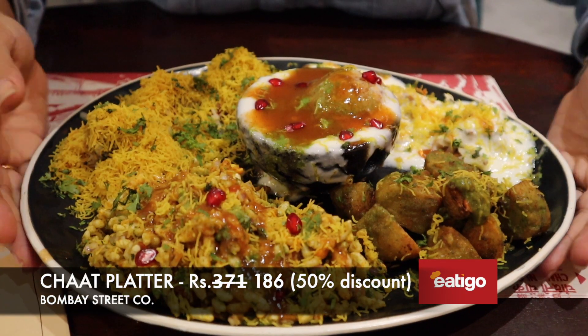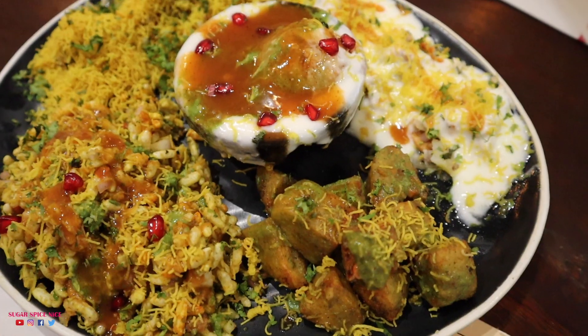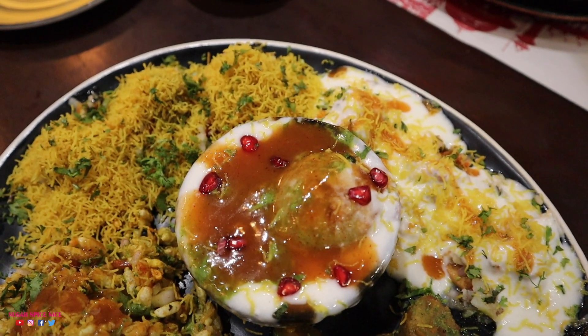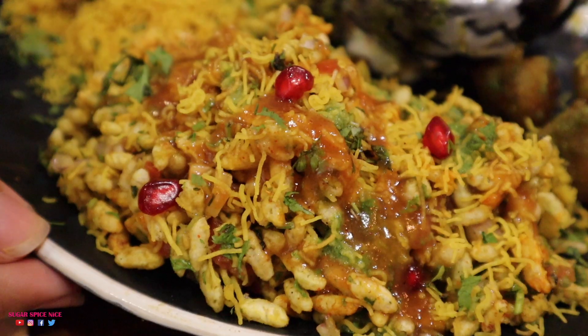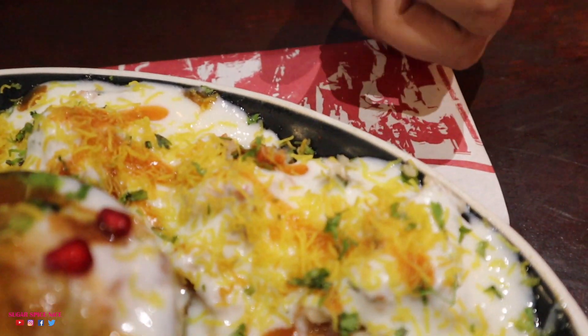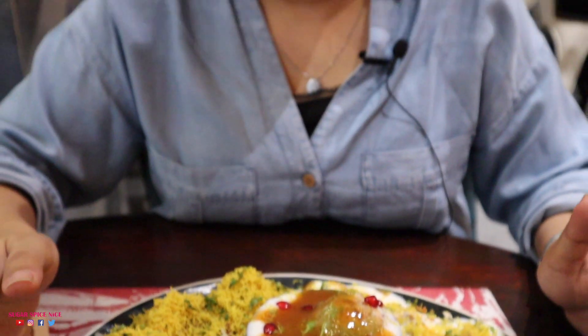The first thing I've ordered is their chaat platter. For me, street food is a lot about chaat, so I ordered this whole platter. It's got bhel puri, sev puri, dhai sev puri, tawa aloo and dhai vada. This whole platter is looking absolutely delicious and I'm going to start with the bhel puri.